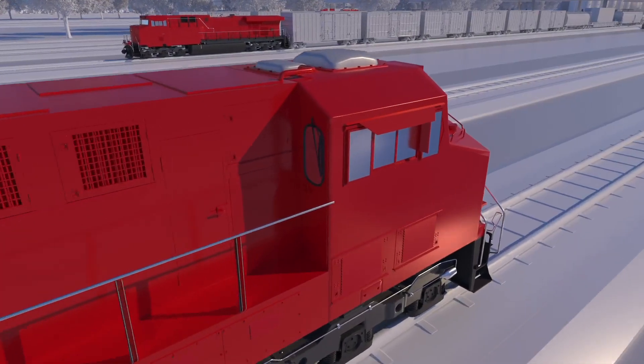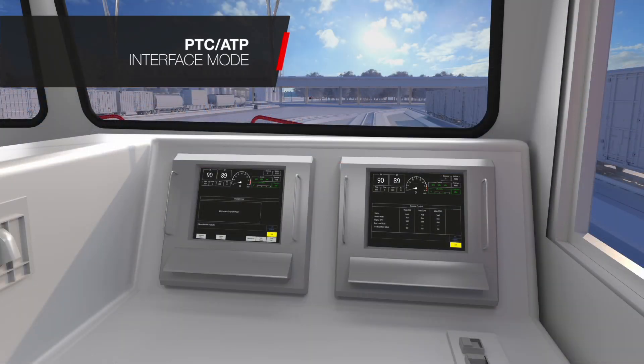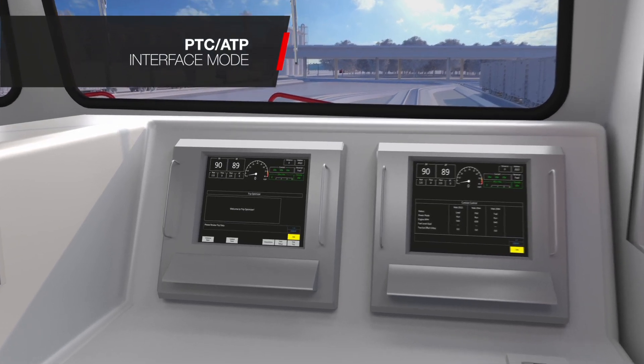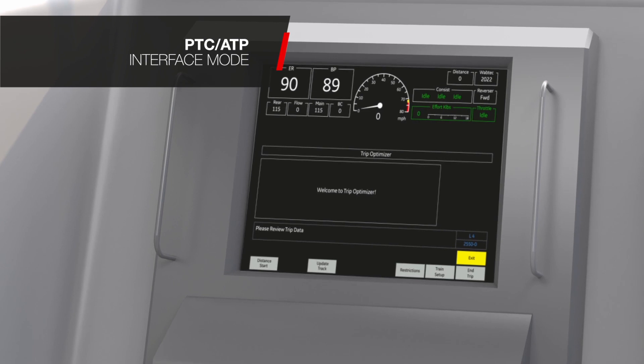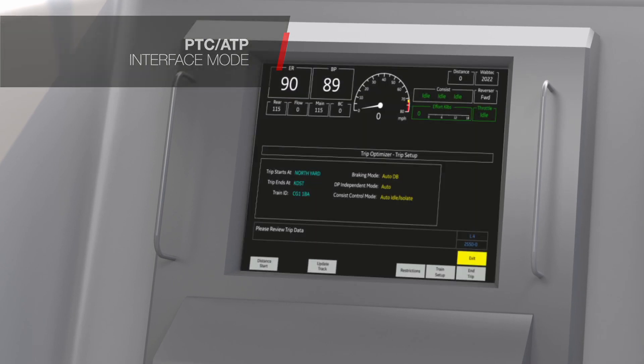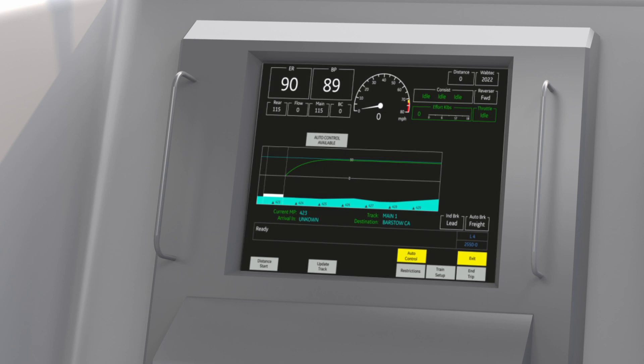TripOptimizer receives start-stop authorities from the positive train control automatic train protection system. In PTC ATP interface mode, TripOptimizer executes a trip utilizing train data, location, and speed targets, while also factoring in permanent and temporary speed restrictions. TripOptimizer then develops an optimal trip plan that maximizes fuel efficiency and reduces braking events.